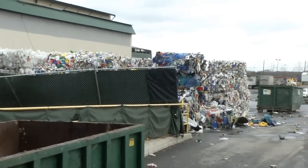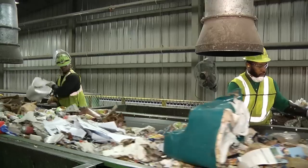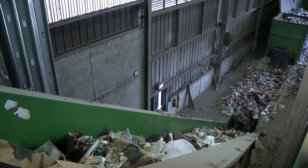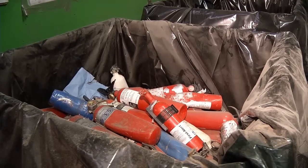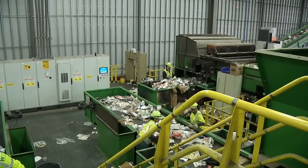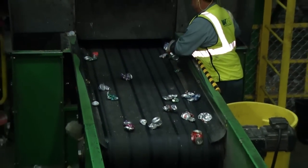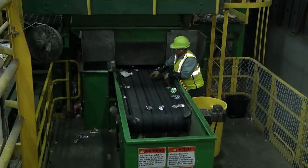So on the flip side, what sort of items should not be recycled? We do find different items from time to time. We find garden hoses, we find fire extinguishers. So there are certain items that shouldn't be in there — there's a variety of items, but too many to name right here.